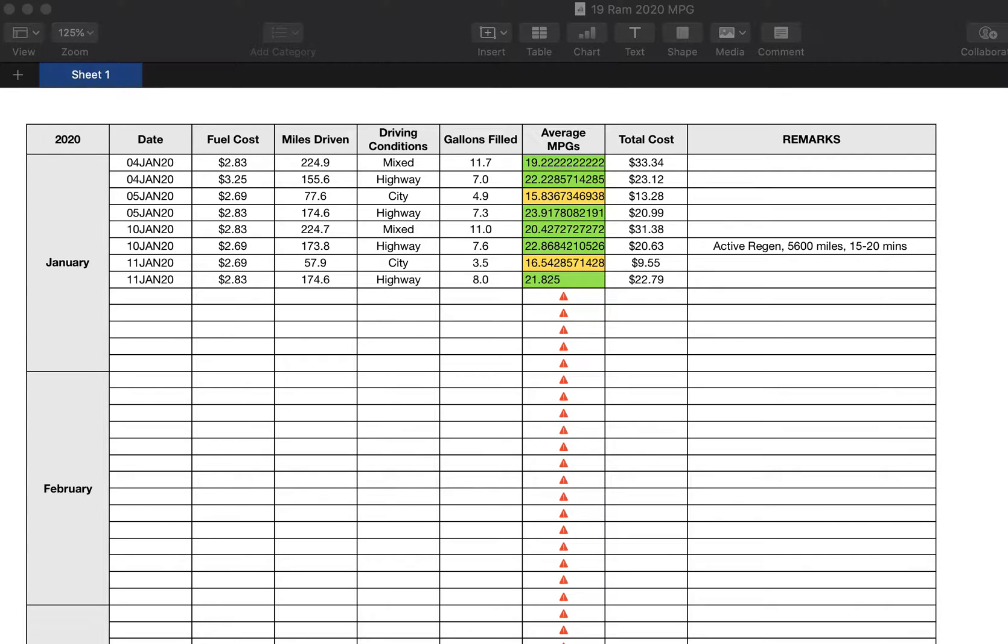I hit about 5,600 miles on my truck — I have around 5,800 to 5,900 miles now. But when I hit 5,600 miles, the truck went into an automatic exhaust filter cleaning process — regeneration — which I thought was interesting. I monitor my exhaust gas temperatures with my EZ-Link, I monitor regen all the time, and I have yet to experience an active regen with my 2019 RAM.